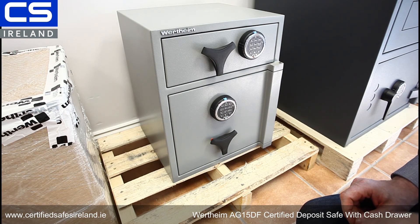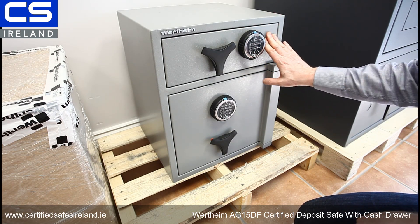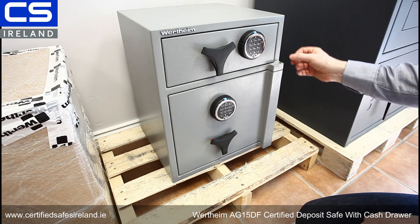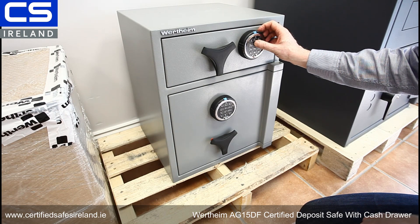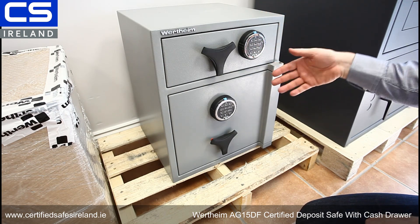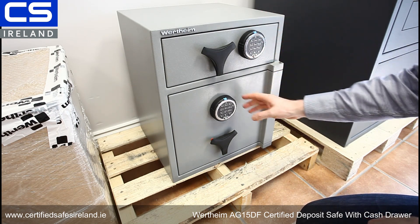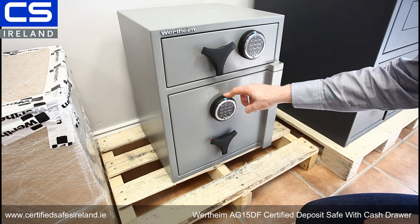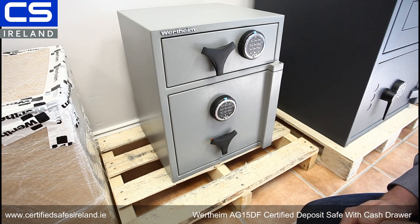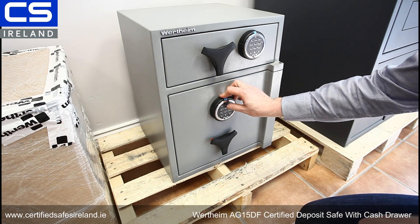This lock allows multi-user, which means all members of staff can have their own code, which is controlled by management. So if a member of staff leaves, management can remove that code and they no longer have access — no keys that can get copied or broken. This lock also allows you to program in a time delay, so for the main door we could program in a 15-minute time delay, giving an anti-holdup feature for management.